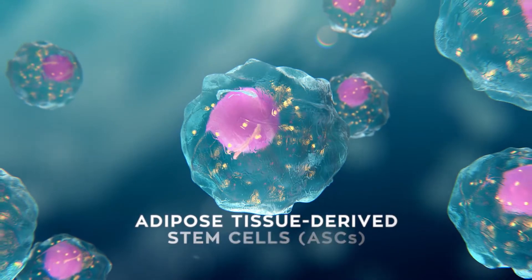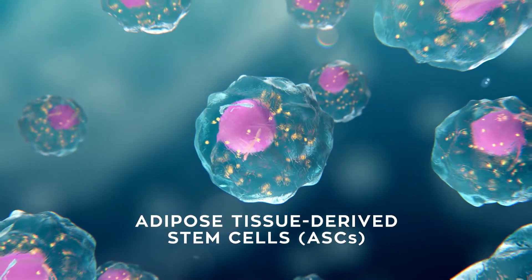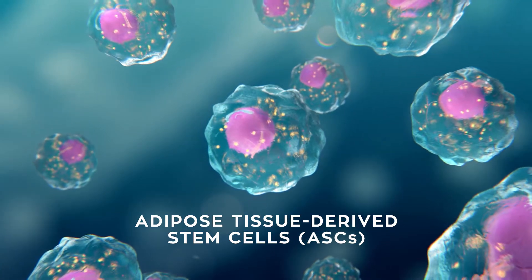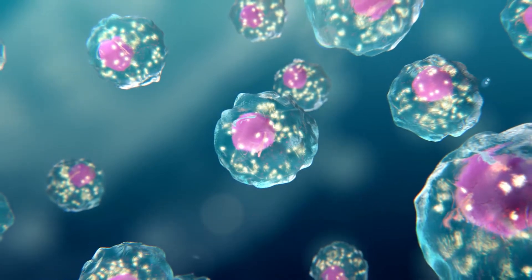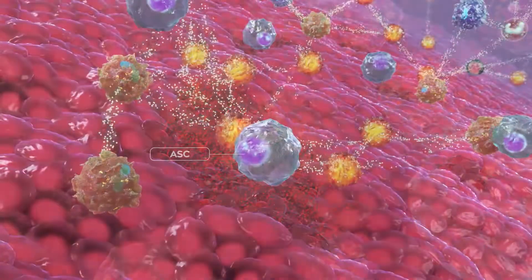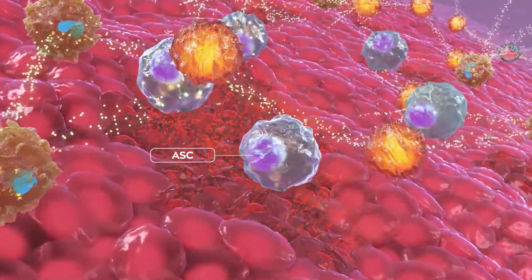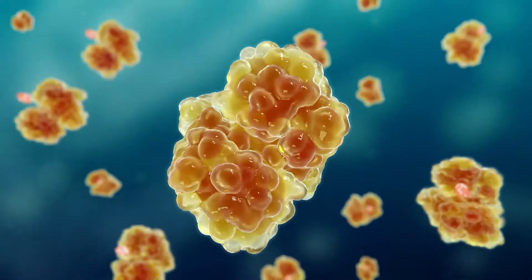Adipose tissue-derived stem cells, or ASCs, are well-suited to treat inflammatory-mediated diseases by reverting this uncontrolled inflammatory response. ASCs are derived from adipose tissue or fat and can be administered locally and systemically. Uncontrolled inflammation activates ASCs, triggering the activation of an enzyme called indolamine-2,3-dioxygenase, or IDO.